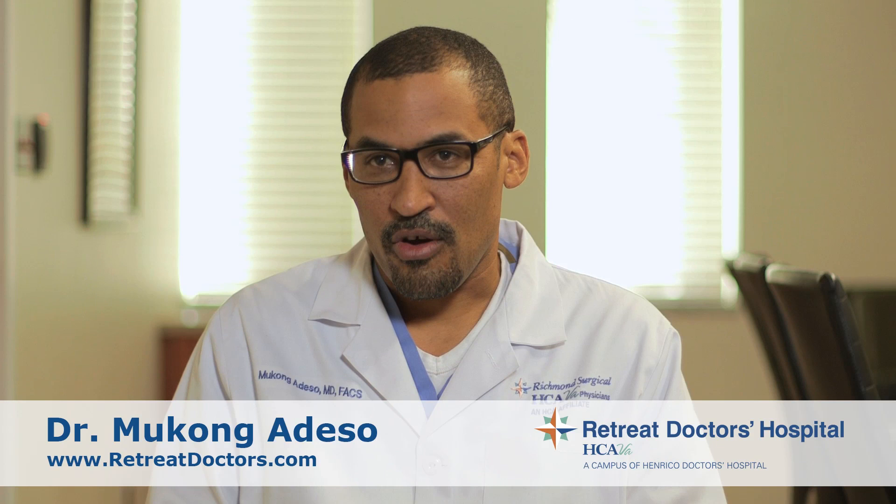I'm Dr. Mukong Adesso. I'm a general surgeon. I do general surgery cases like hernias and gallbladders, and I work mostly at Retreat Doctors Hospital, Henrico Doctors Hospital, and Parham Doctors Hospital.